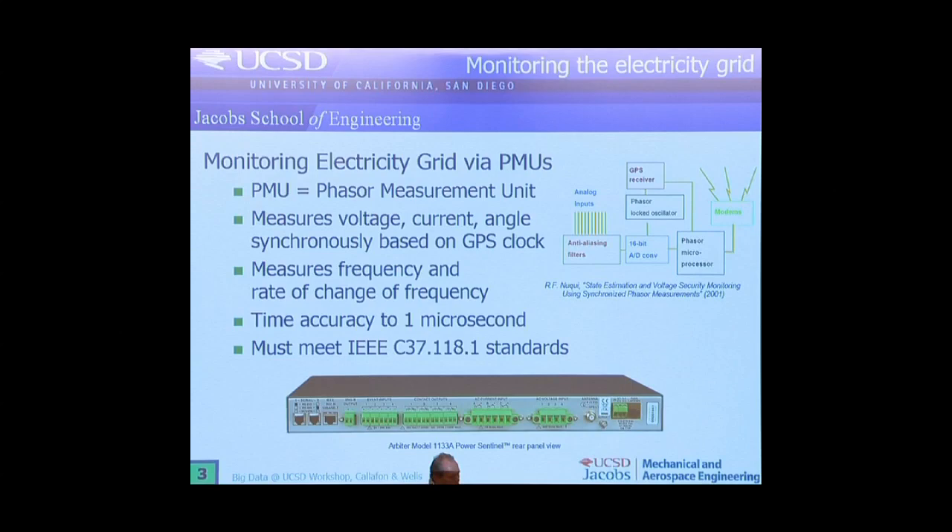Let me first talk about this technology — it's called PMUs, Phasor Measurement Units. They are being used a lot nowadays to actually monitor electricity grids. They basically measure voltage, current, angle, the difference between the current and voltage, and most importantly they actually have a GPS clock on them.